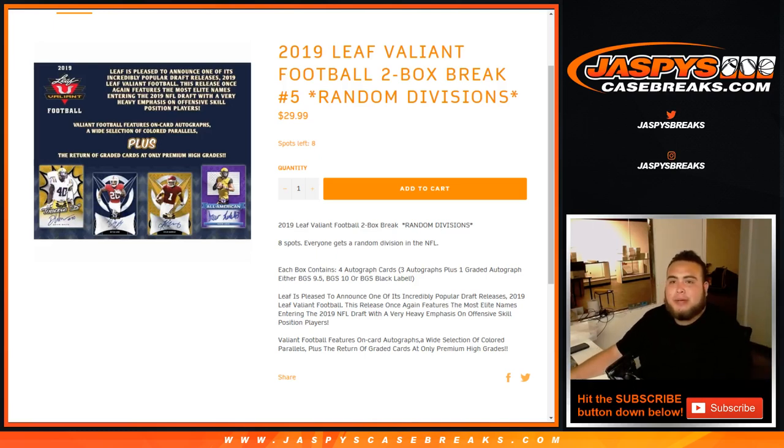What's up everybody, Jason for jaspyscasebreaks.com doing a 2019 Leaf Valiant Football, it's a two box break — number four. Number five is already in stock, but number four sold out about an hour ago. Random divisions, and it's actually going to be a personal box — Jared N from our YouTube stream purchased all eight spots. I appreciate it man, so let's go, let's do this.